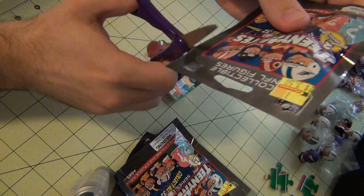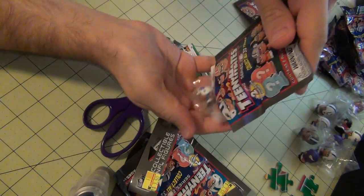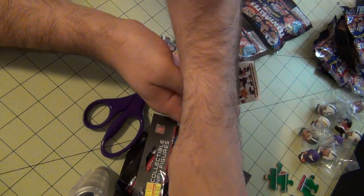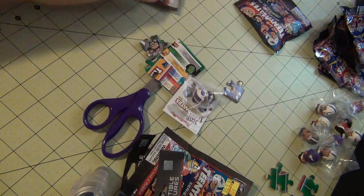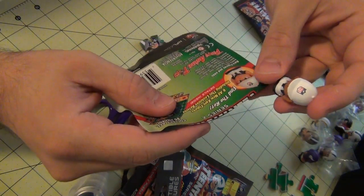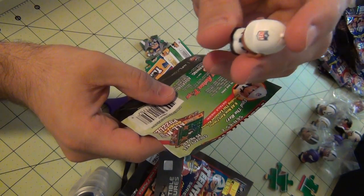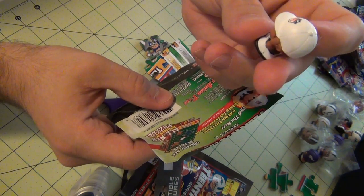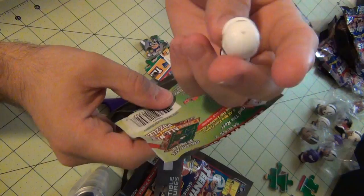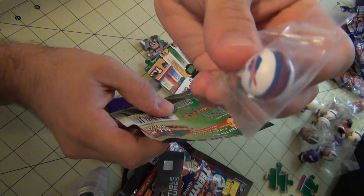Let's open up the 6th one. We have one of the mystery ones — this will be the referee. This one only appears one of each 37 packages, so this is a nice finding. And we also have the running back for the Buffalo Bills.